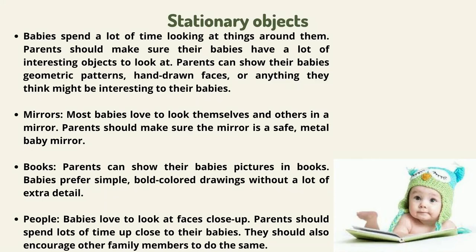Mirrors: most babies love to look at themselves and others in a mirror. Parents should make sure the mirror is a safe, metal baby mirror. Books are another type of stimulation — parents can show their babies pictures in books, as babies prefer simple, bold-colored drawings without a lot of extra detail. People: babies love to look at faces up close, so parents should spend lots of time up close to their babies and encourage other family members to do the same.